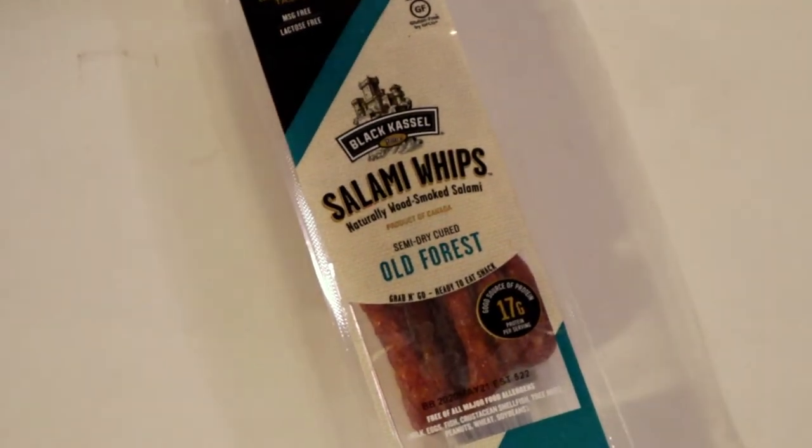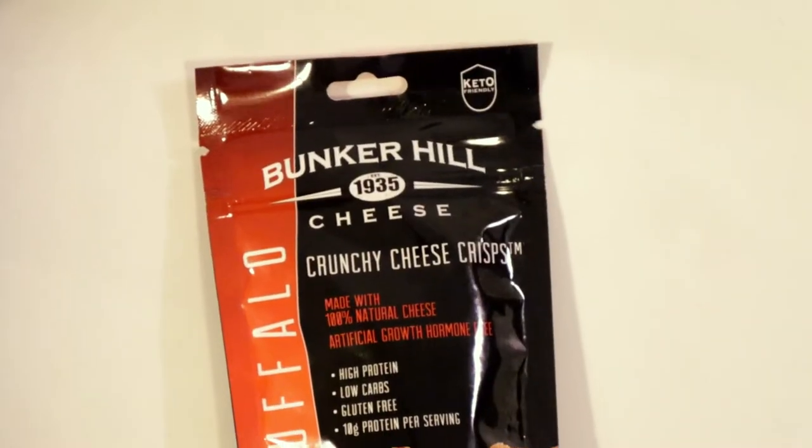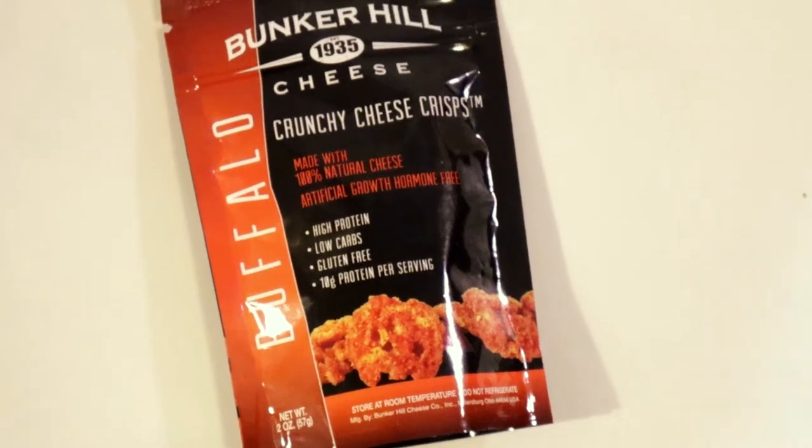This is some kind of meat stick — it doesn't look like an actual meat stick, it looks more like a string, like a really long piece of jerky. This is actually the Black Castle Pillars Salami Whips, naturally wood smoked salami, product of Canada, semi-dry cured Old Forest flavor — I guess Old Forest is the flavor — and it's a grab-and-go ready-to-eat snack. And Bunker Hill cheese — I like Bunker Hill's cheese. This one is the Buffalo flavor. I just finished editing the cheddar one; they're really crunchy, high in fat and protein, so they fill you up.